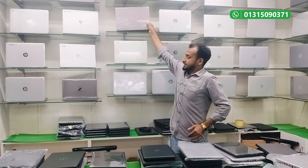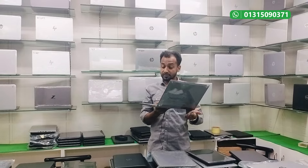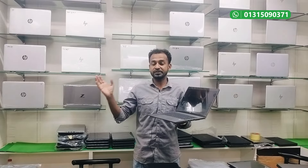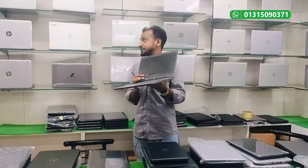The ZBook is the first workstation option, with 4GB dedicated graphics. We have Core i7 8th generation. The ZBook 40 G6 has 512GB SSD, 4GB dedicated and 4GB shared graphics — total 8GB graphics — for only 2,000.